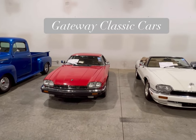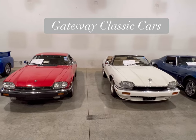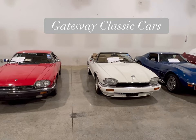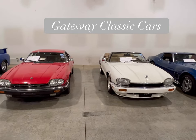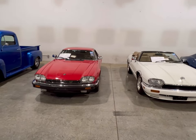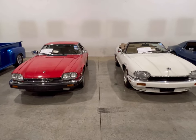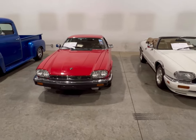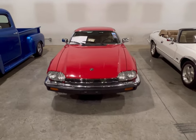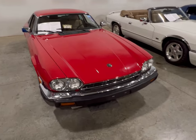Hey guys, as you can see we got two Jaguars sitting here at Gateway Classic Cars. These were very popular cars back during the 80s and the 90s, just like the Mercedes and the Porsches that we did. These Jaguars have also come through for the 2000s, so the popularity is still there for all three automakers.